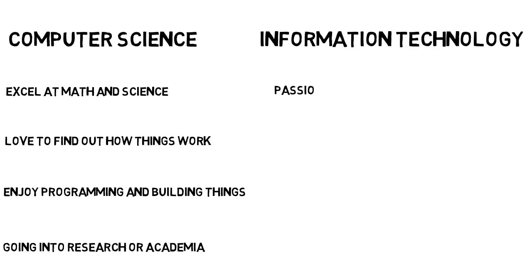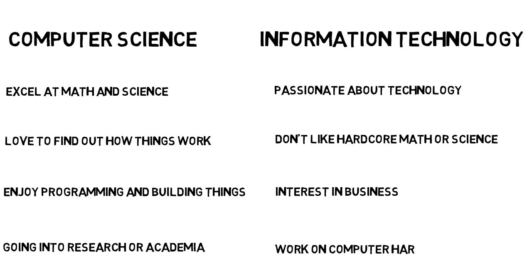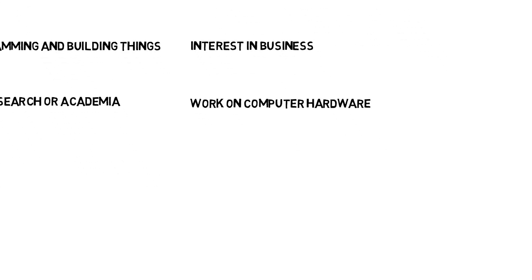Information technology is a good choice for people who are passionate about technology but aren't really interested in taking higher level math and science classes. Since IT is midway between the technology and business side of things, it'll also be a good fit for people who want insight into the business aspect of things. If you like to work with your hands, this is also a good major, as the opportunities in IT include being in the field fixing and configuring computer hardware.